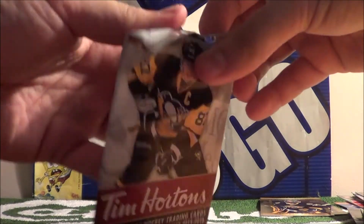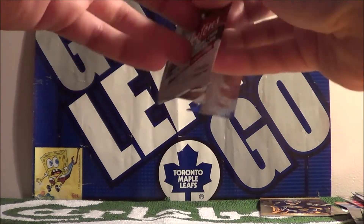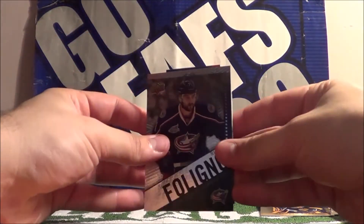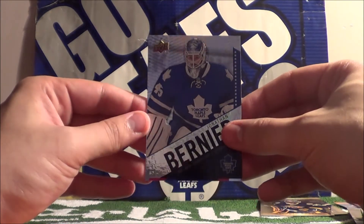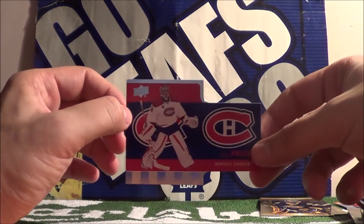This is our last pack of the 13. Nick Feligna, Johnny Burns, and a die cut card of Carey Price.